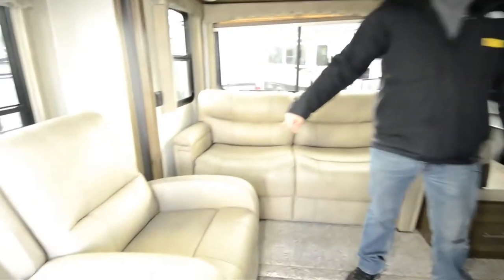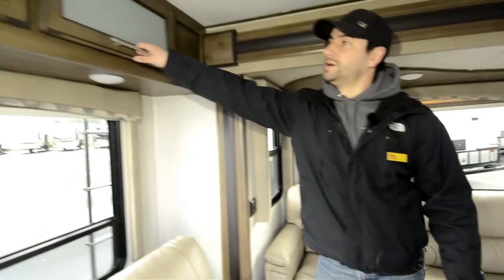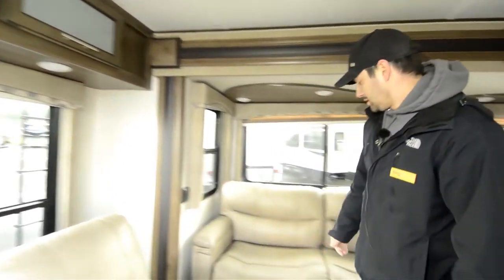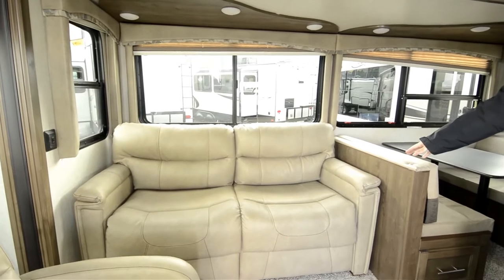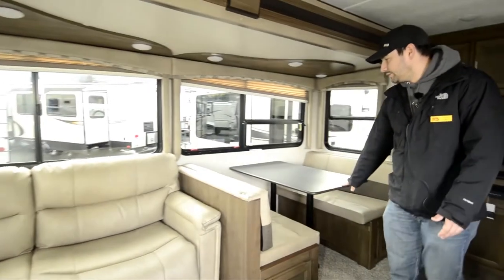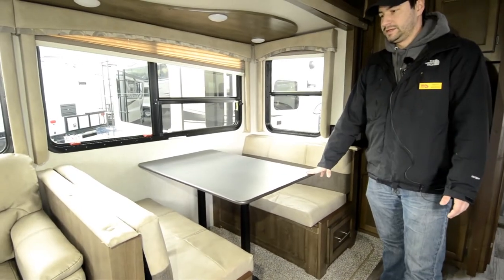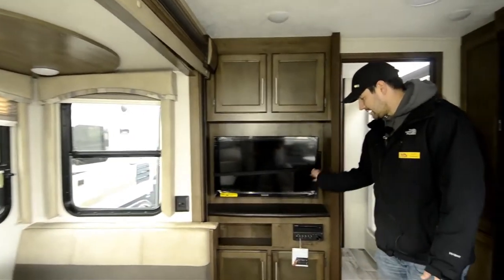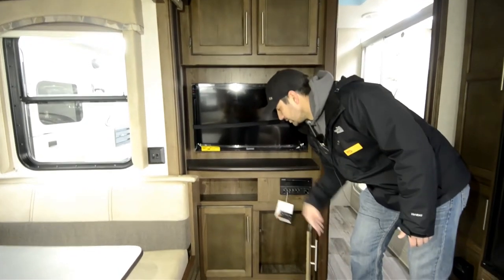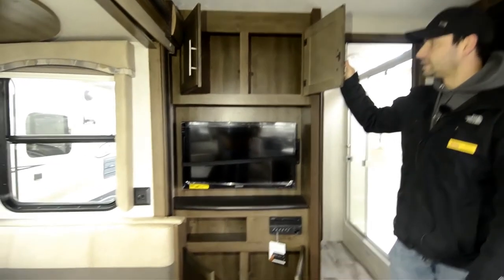Coming in here you've got two recliners in the rear living style setup, with storage up above. There's a sofa that also converts out into a tri-fold bed, so if you have company it makes into a nice extra bed. There's a booth dinette that also makes out into a bed if you've got the kids with you — a perfect size for them. There's a TV on a bracket that swivels out, with a Furion DVD/CD player connected to the TV, plus storage underneath and above for DVDs, games, or anything you want to take on the road.